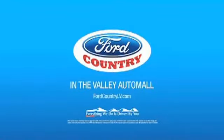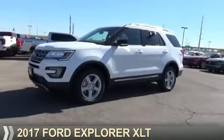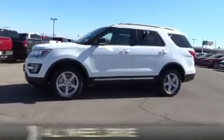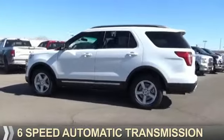Visit Ford Country in the Valley Auto Mall today. Presenting the 2017 Ford Explorer. It's powered by all-wheel drive, a four-cylinder engine, and a six-speed automatic transmission.